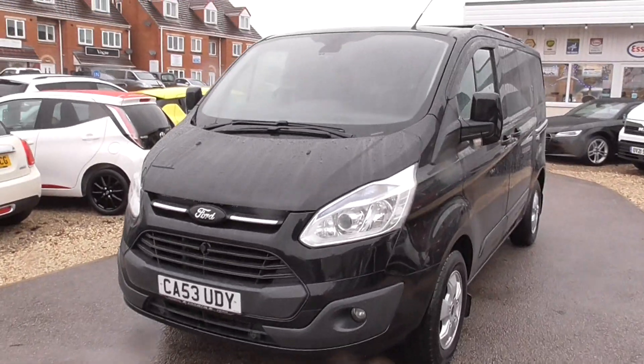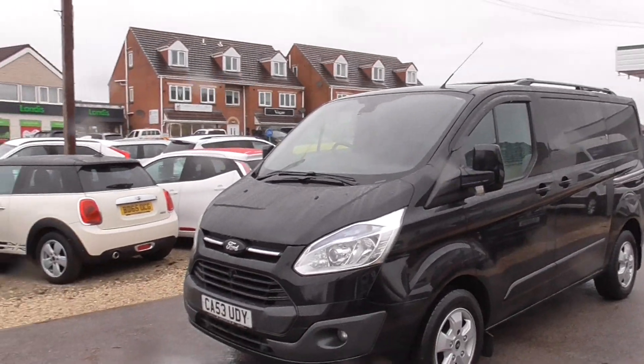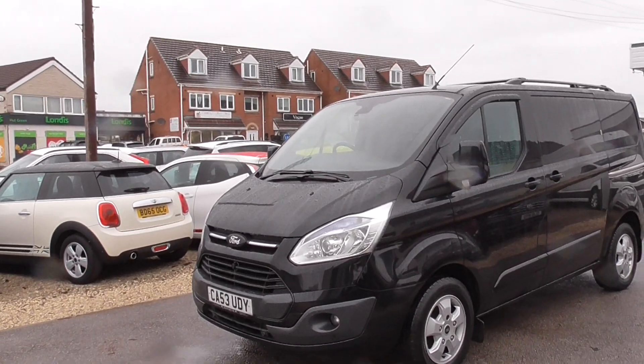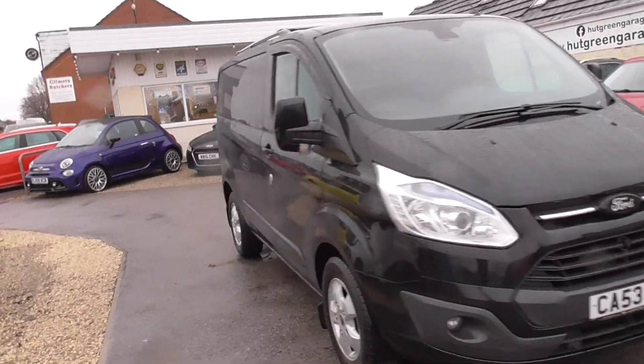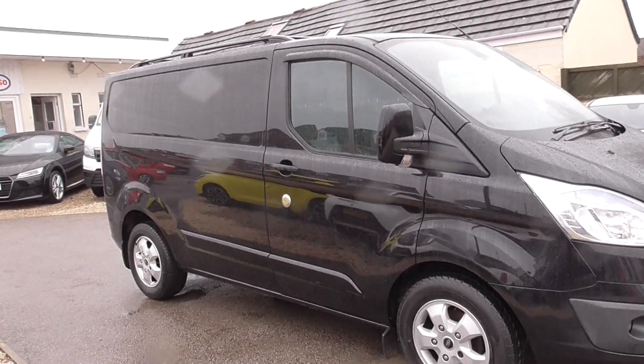There's a finance calculator and directions on how to get to us. Please give us a call before you come down on any of our cars — they do sell quickly and I don't want anybody wasting their time coming down on a car we've already taken a deposit on. Ford Transit, really nice thing — rare to find one in that condition, so give us a call, come have a look. Thank you.